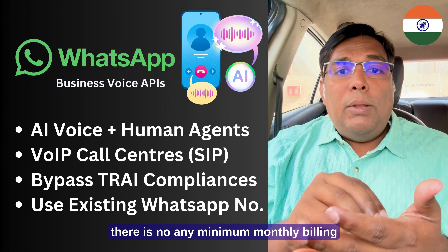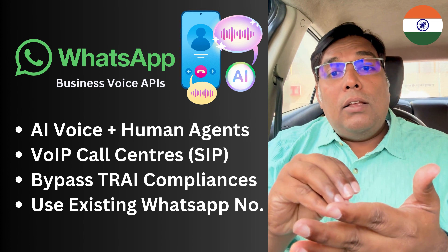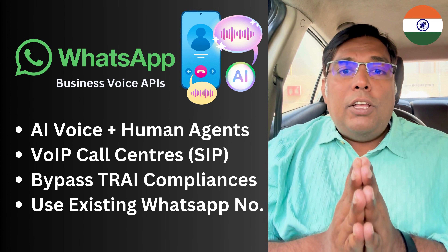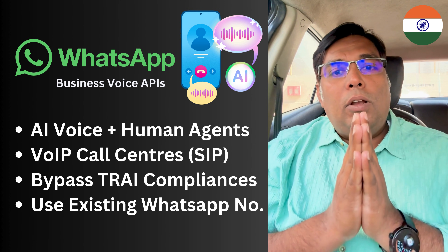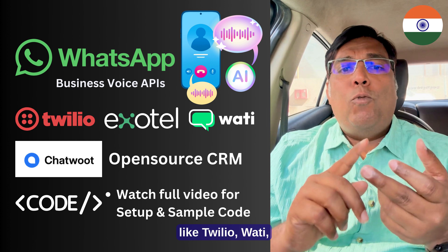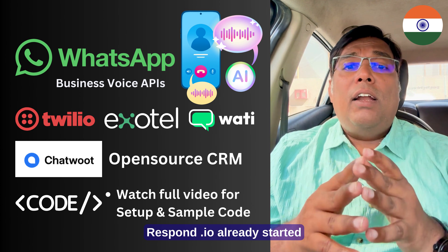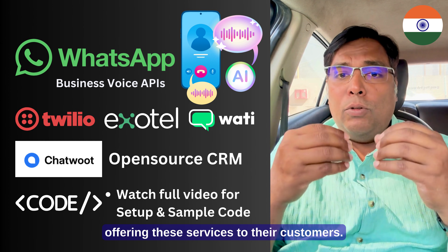There is no minimum monthly billing commitment like PLVO. PLVO has 75,000 rupees of monthly billing commitment. So this is huge. You should definitely include that into your workflow. And there are several paid services like Twilio, Exotel, and Respond.io already starting to offer these services to their customers.